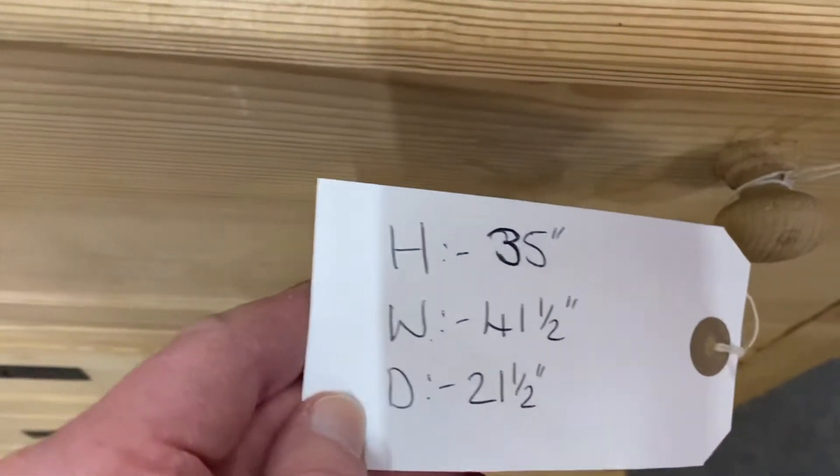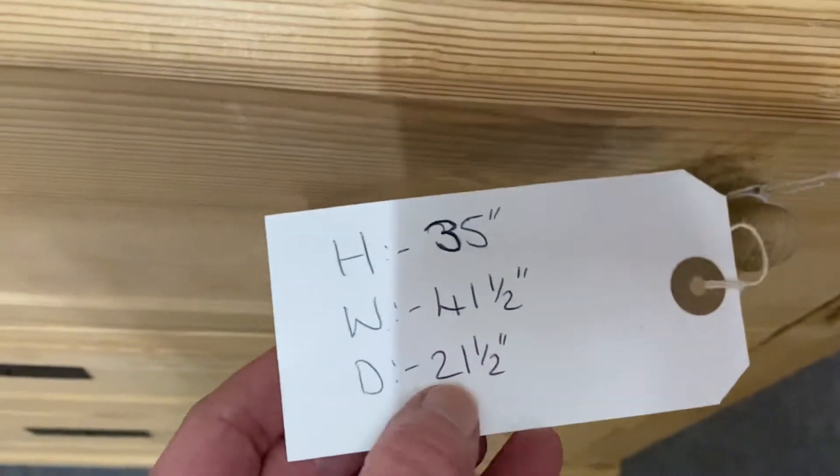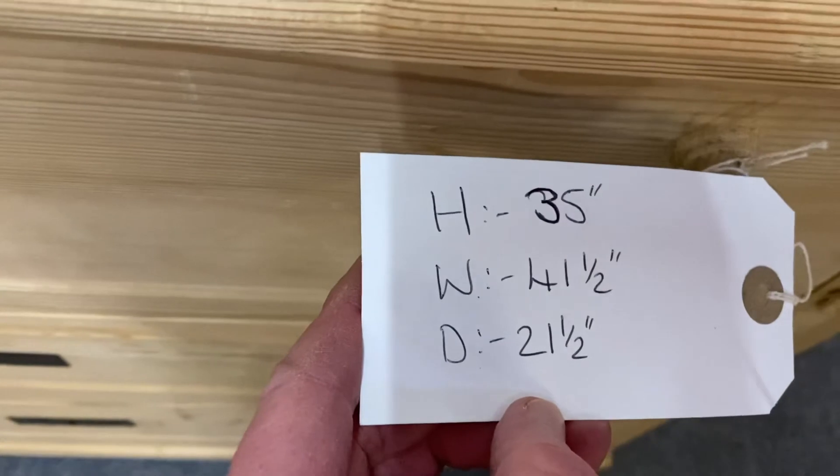Dimensions: 35 inches high, 41 and a half inches wide, and 21 and a half inches deep.